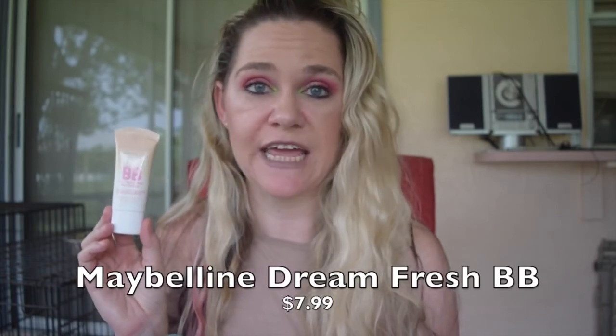I was also going through my BB cream and CC cream collection and I decided I was going to declutter this Dreamfresh BB. This was when I was really first getting into makeup. I've had this for a very long time and I don't remember loving it terribly to begin with, so I'm going to go ahead and declutter this rather than suffering through using it just to finish it. I'm going to get out anything I don't think I'm going to use rather than hanging onto it.